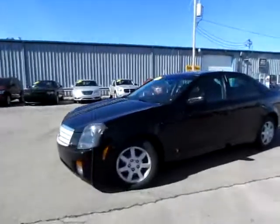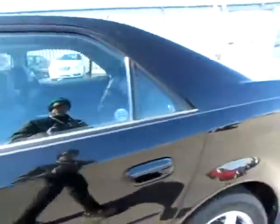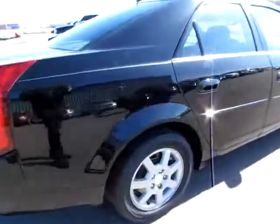This is an ebony Cadillac, a black Cadillac GM. 2006. It's hard to believe it's a 2006 because it's so nice. It's been very well preserved.